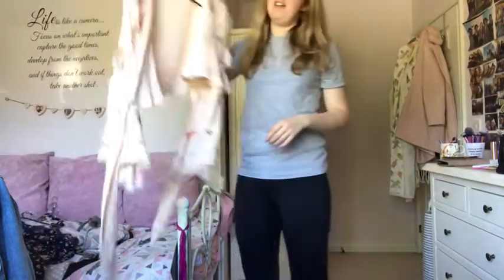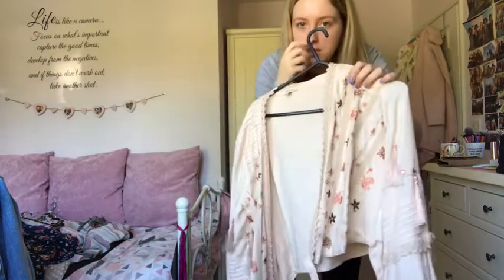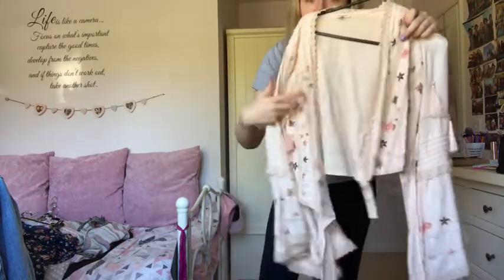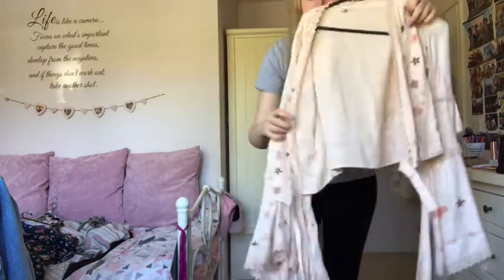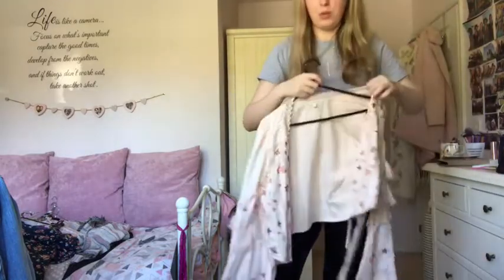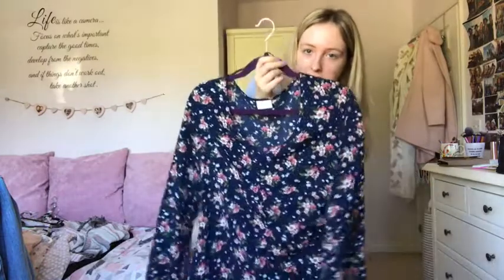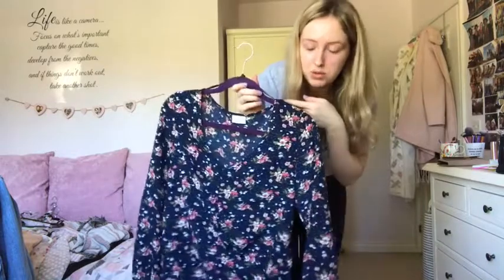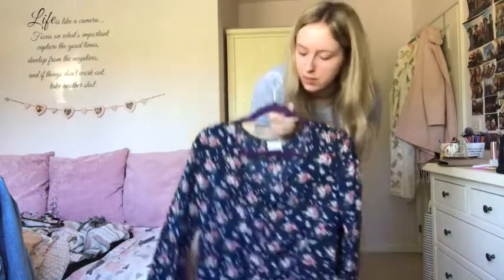This River Island top is beautiful but really impractical - it has embroidery, tassels, hard-to-reach fastenings, and massive sleeves that get in the way, so I'm getting rid of it. But this ASOS top is fairly new and really nice for wintertime in that navy colour I like. It goes really well with the Forever 21 skirt I mentioned earlier, so I'm keeping that one.